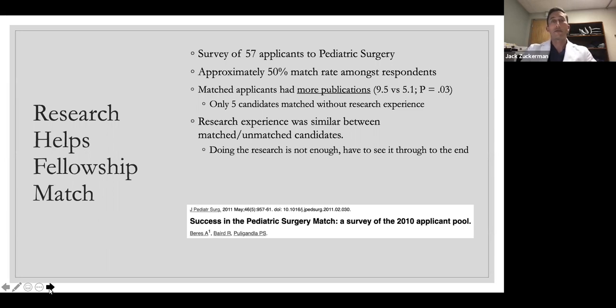Research definitely helps when applying for subspecialization and fellowship training. This is a survey of applicants to a pediatric surgery program where the match rate was only 50%. Applicants with more research publications had a much higher match rate — nearly 10 publications for those who matched versus five for those who didn't. The research experience between matched and unmatched candidates was actually similar, which suggests it's important to follow projects through all the way to the end. You need to actually finish and get it published for it to be helpful for career advancement.